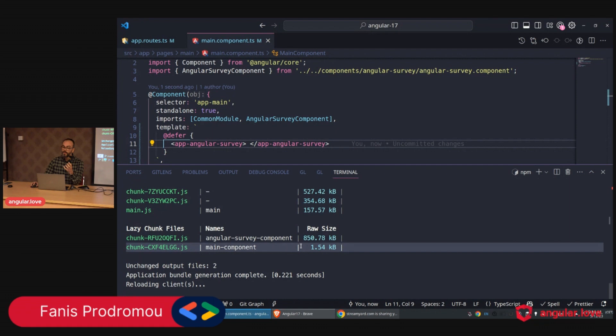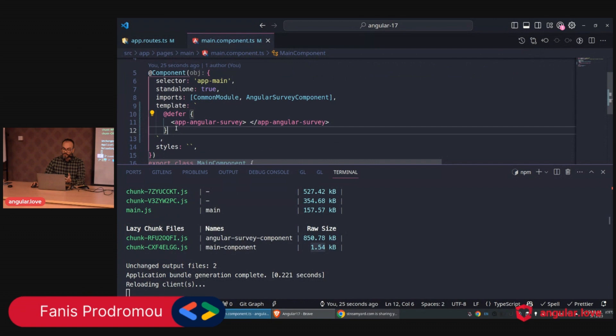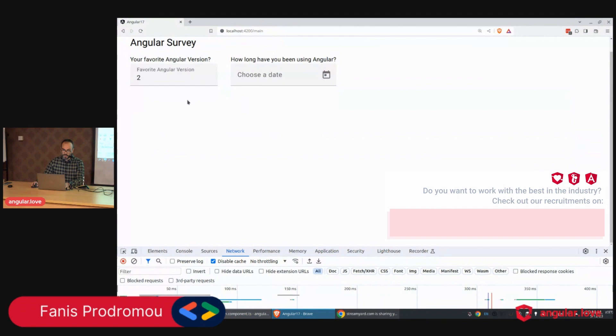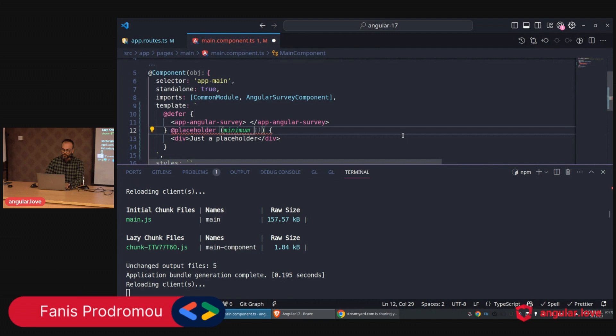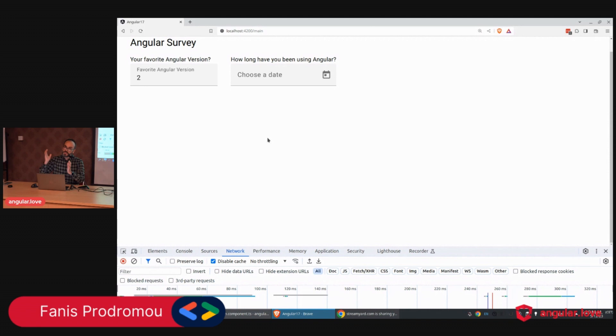Immediately we have one more chunk — the Angular Survey component, 150k. Previously all that size was in the main component chunk, but now the main component is just 1.54. Everything works as expected in the browser. Now let's add a `@placeholder` block — just the text 'placeholder'. When I reload, we have a flickering issue. To fix that, I'll add `minimum 2s` so the placeholder stays visible for two seconds — much better.